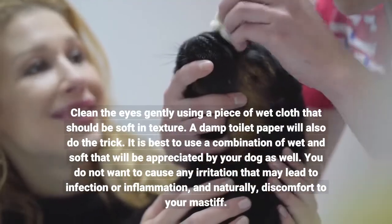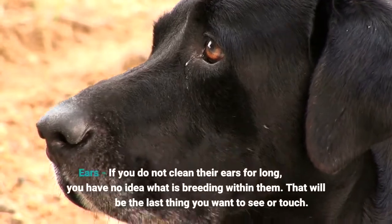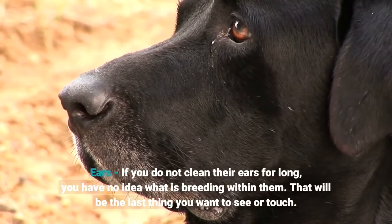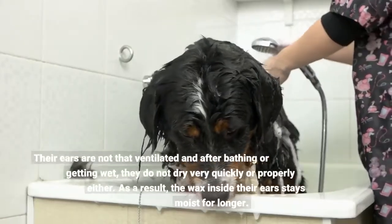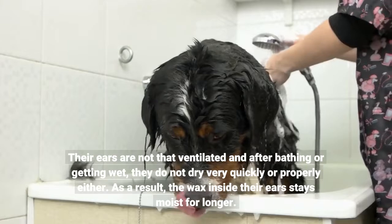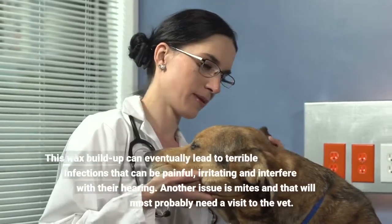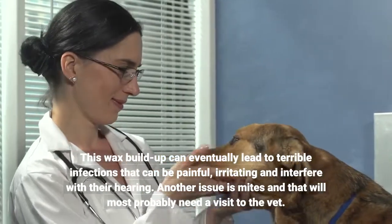You do not want to cause any irritation that may lead to infection or inflammation. If you do not clean their ears for long, you have no idea what is breeding within them. Their ears are not that ventilated and after bathing or getting wet, they do not dry very quickly or properly either. As a result, the wax inside their ears stays moist for longer. This wax buildup can eventually lead to terrible infections that can be painful, irritating, and interfere with their hearing.